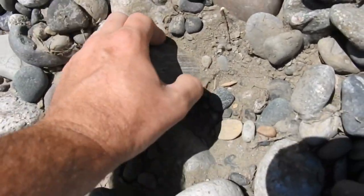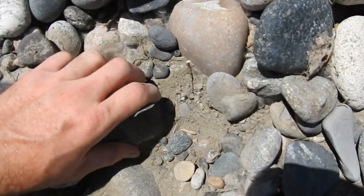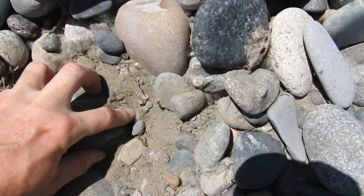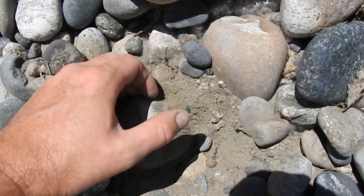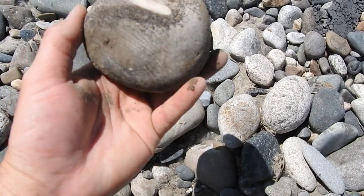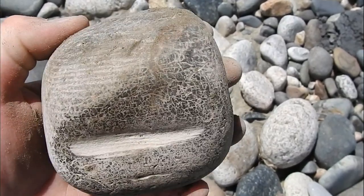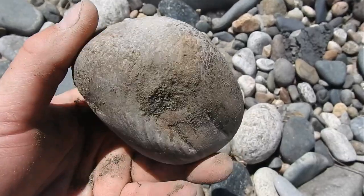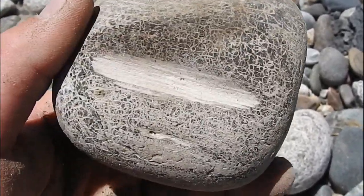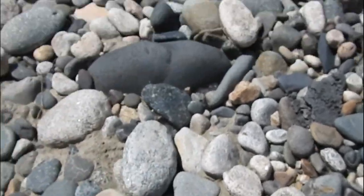Looks like petrified wood so far, if only I can get the darn thing out of there. It's coming out — I really should have brought my hammer. But there we go. It looks like petrified wood for sure. Got a weird side right there — it's like alligator skin, kind of like how agates look sometimes. I suppose I'll take him with me.